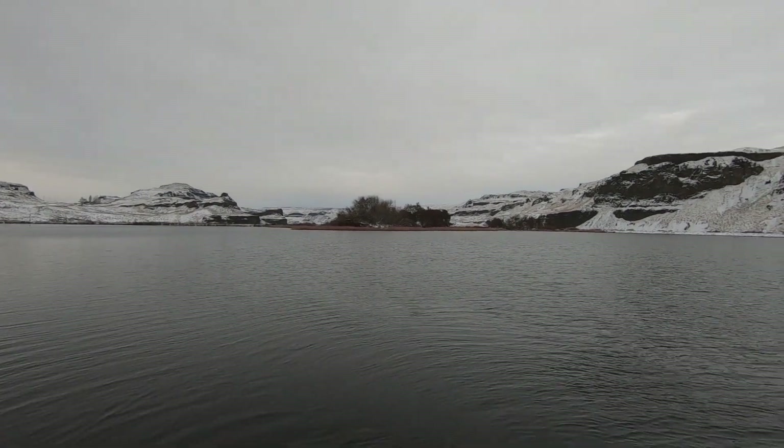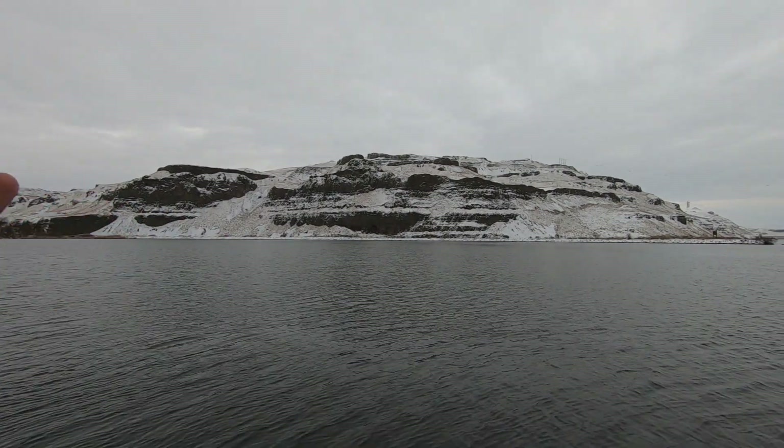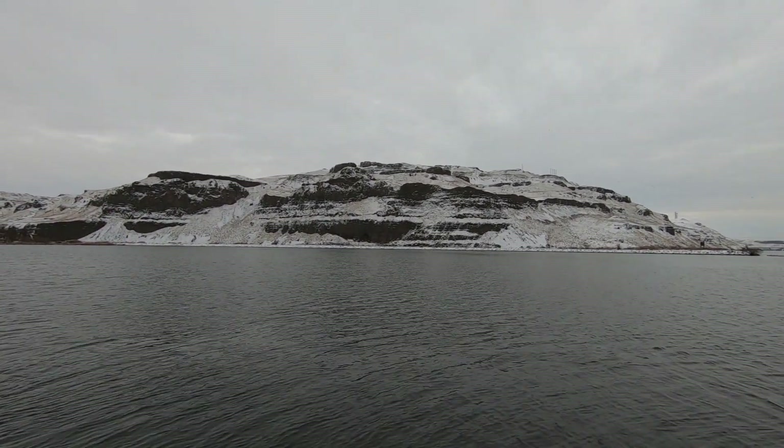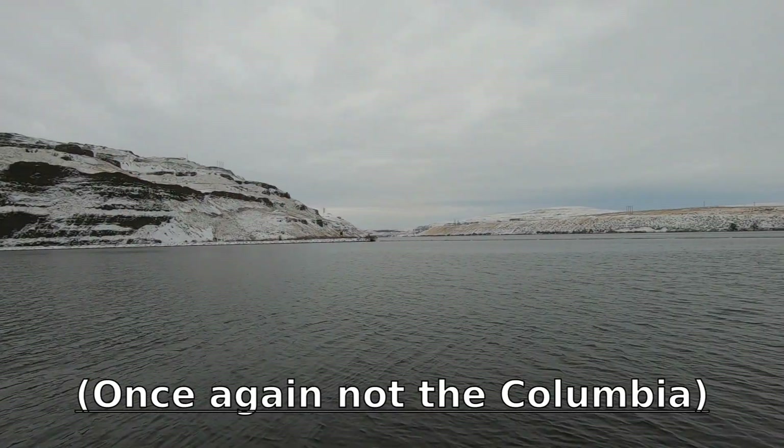It's hard to even imagine that right there, which is probably at least 300 feet, and then another 300 feet of water on top of that rushing over that edge and into the Columbia.